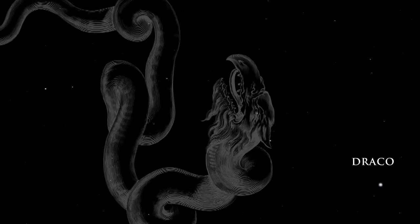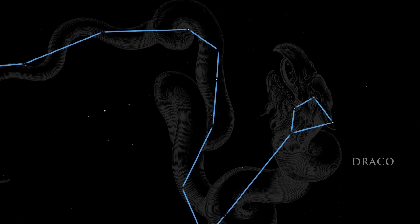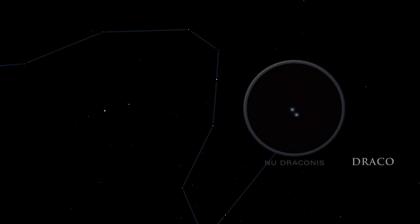Draco, the dragon, winds his way through the northern sky. The dragon's head is a skewed square of stars. Look for the dimmest of the corner stars — in binoculars, it resolves into two stars which look like a bright pair of headlights. The night sky is always a celestial showcase. Explore its wonders from your own backyard.